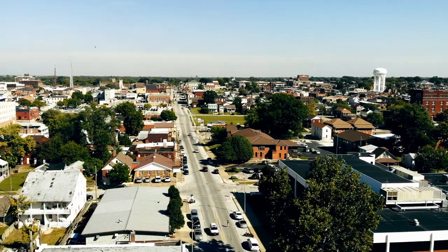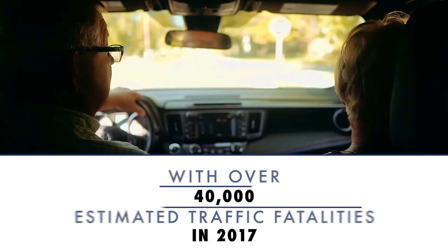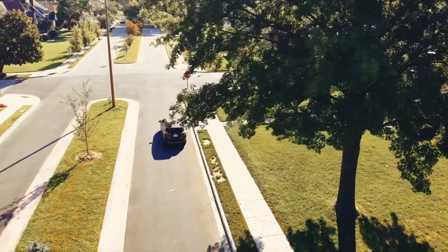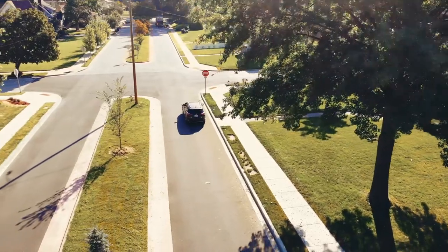Road safety is a high priority for every level of government. With over 40,000 estimated traffic fatalities in 2017, it is important to implement solutions to lower U.S. traffic fatalities.